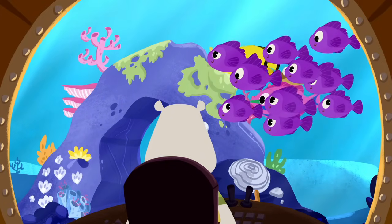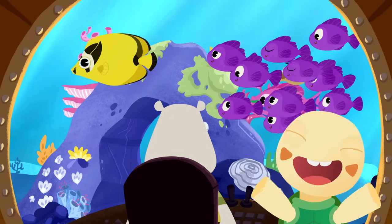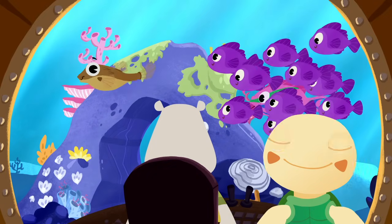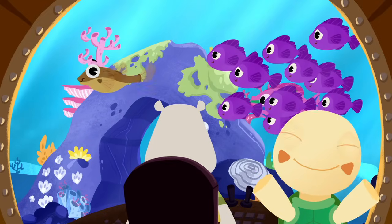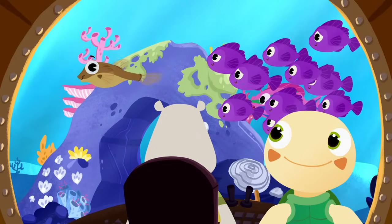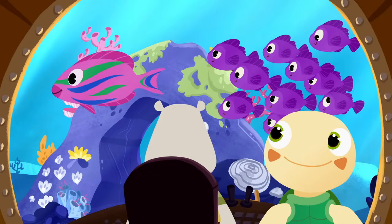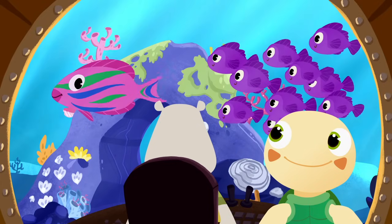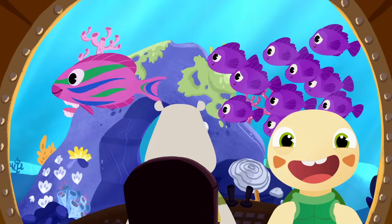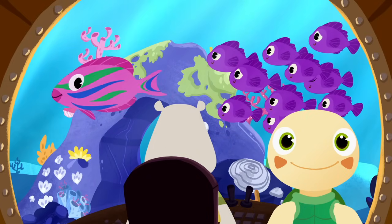Oh look, maybe the orange clownfish is in this school of fish. What color is this fish? Yellow. Yes, this fish is yellow. It's a yellow butterfly fish. And what color is this fish? Brown. Well done, that fish is brown. It's a brown puffer fish. When a puffer fish gets scared, it blows up like a balloon. Whoa, look at this one. Can you name the colors on this parrot fish? Pink. It's pink. And do you know what colors the stripes are? Blue. Green. That's right, the parrot fish is pink with blue and green stripes.